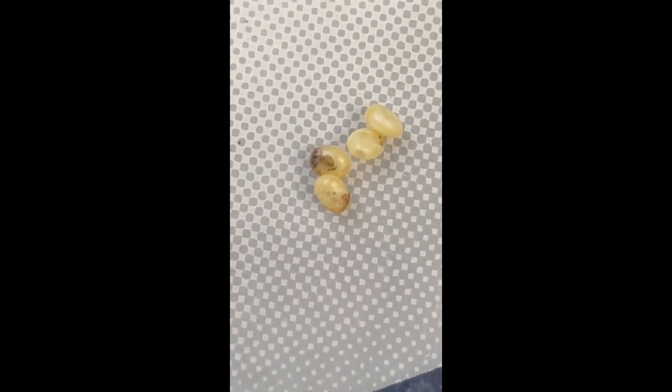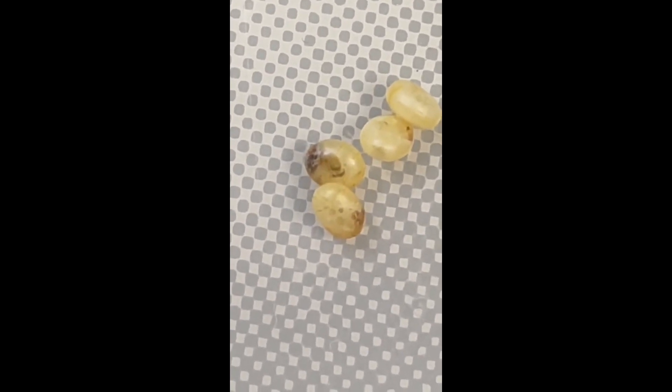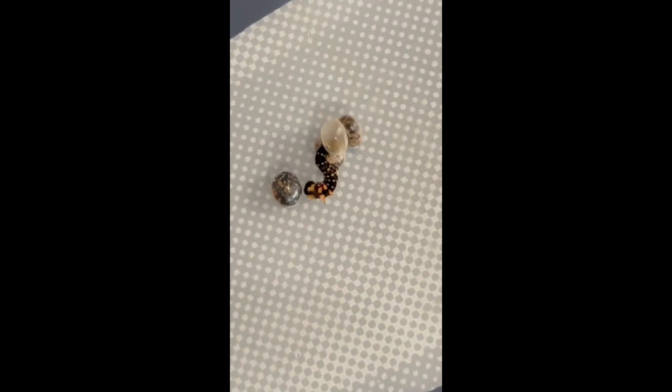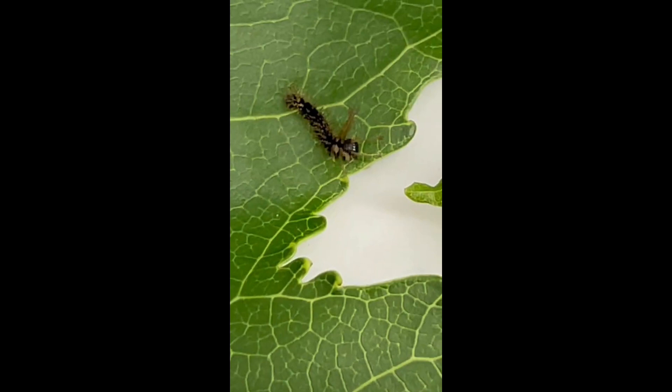These are the fertile eggs of the hickory horn devil caterpillar, the largest caterpillar on earth, which take roughly 10 days to hatch under the right circumstances. The emerging caterpillar seen here has uninflated horns, or as I like to call them, headgear, but shortly after will fill out and begin looking for food.